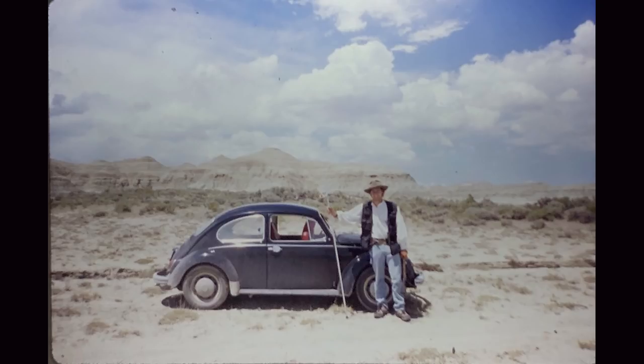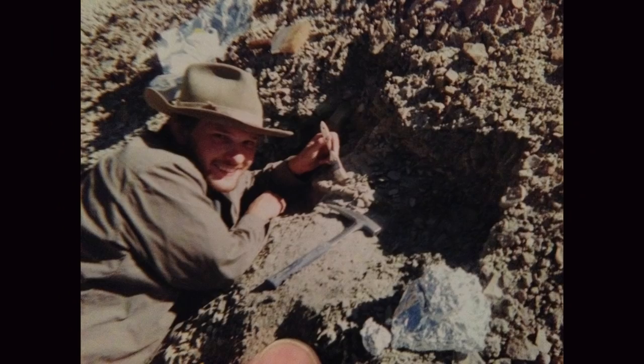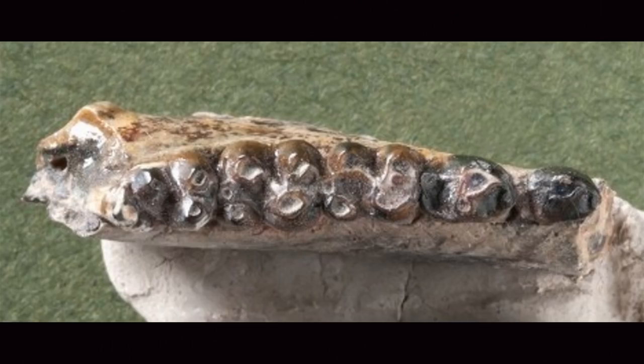My first official paleontology expedition to collect fossils was in 1995. I was hired for this summer as an assistant to a graduate student and his professor who were mapping and collecting fossils in a remote region of Wyoming. While helping them with research, I found a tiny fossil mammal jaw with petrified teeth. I asked them what it was, and they said it's a small mammal called Hyopsidus.